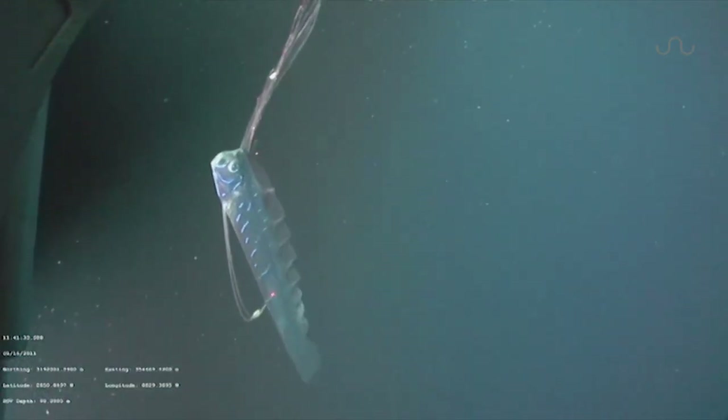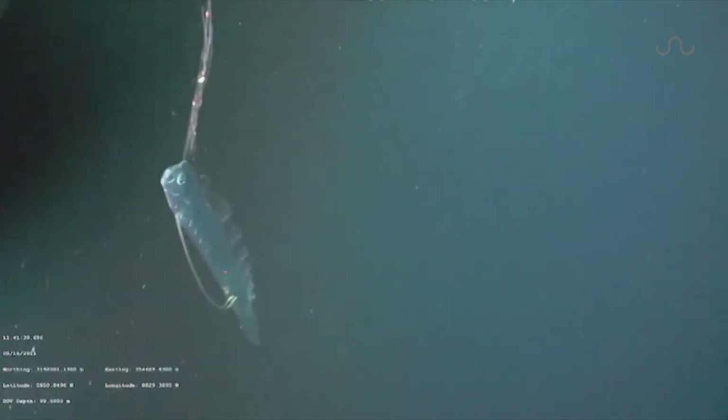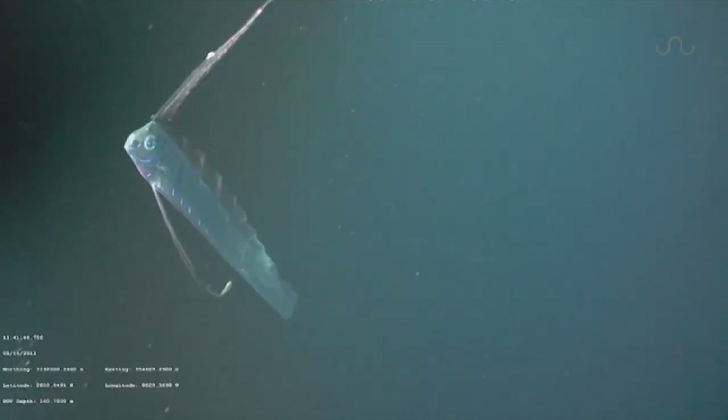Mark Benfield and his team with the Gulf Serpent Project have been actively doing just this for the last seven years, and within this time have produced the very first footage of an oarfish in its natural environment.